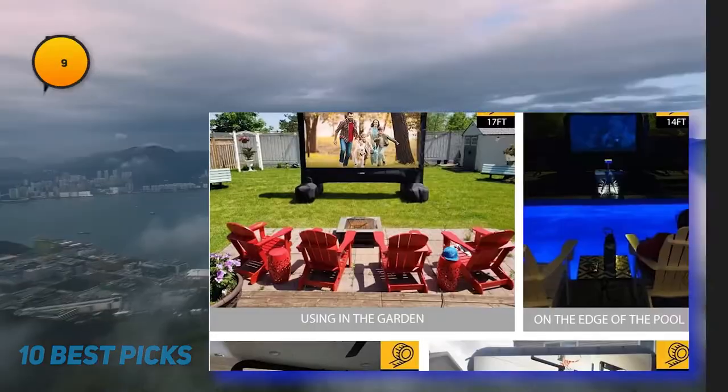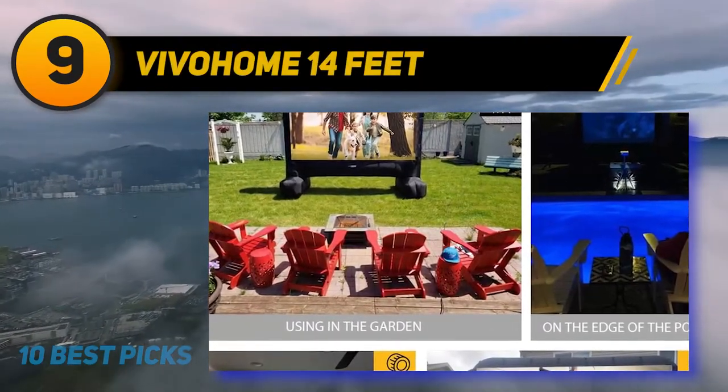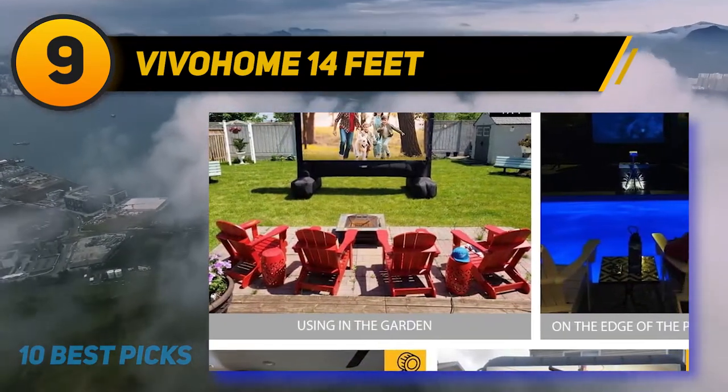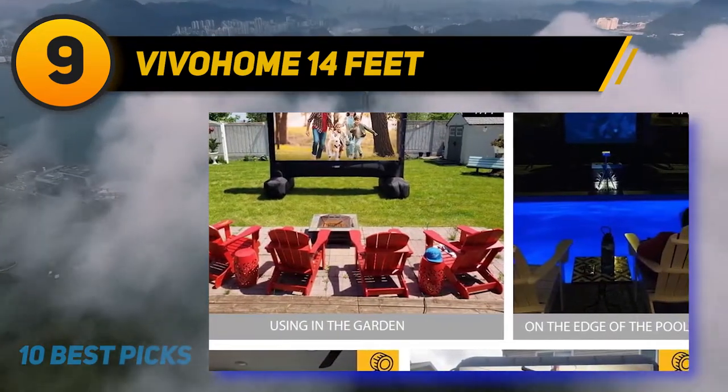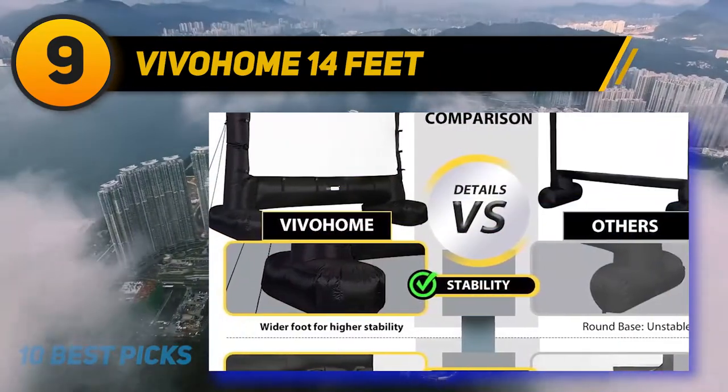At number 9, the Vivoham 14 feet. There's something about inflatable movie screens that scream fun — just like an inflatable bounce house or holiday decoration. When it comes to inflatable projector screens, the Vivoham line of outdoor projector screens are some of the best available.